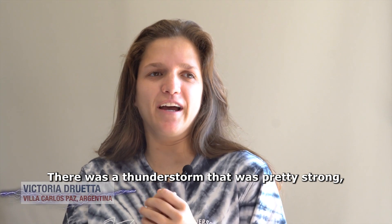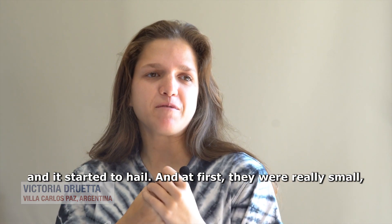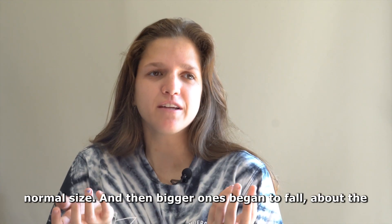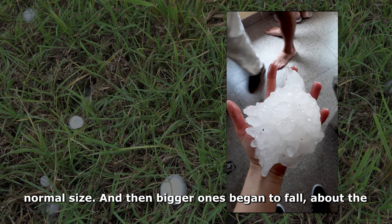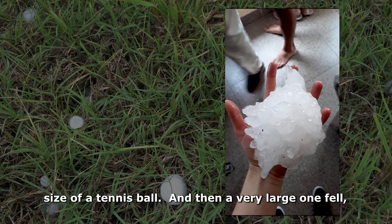There was an electric storm that was quite strong. It started falling — first small ones, normal ones. And then they started falling bigger, like a tennis ball.